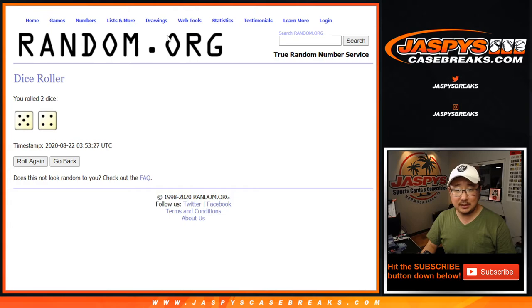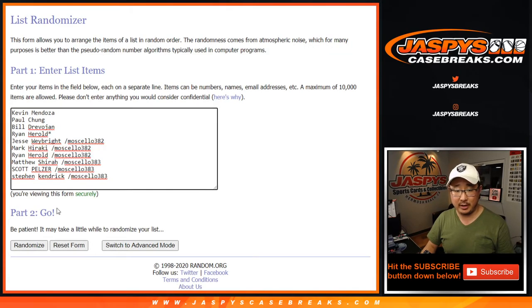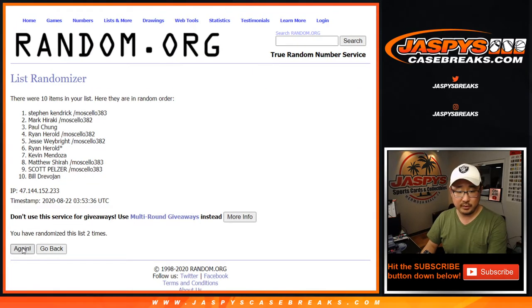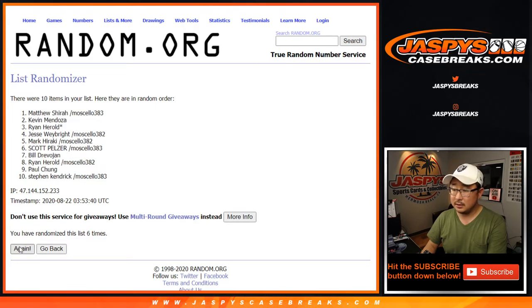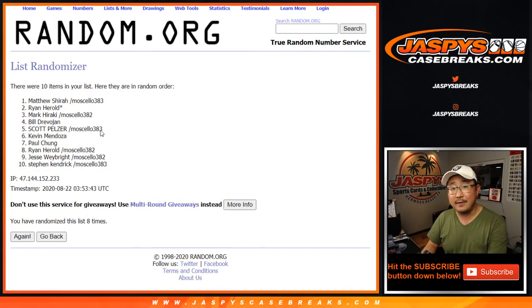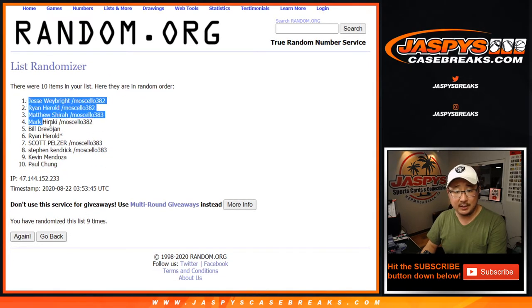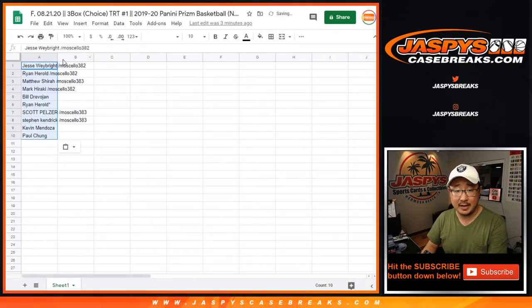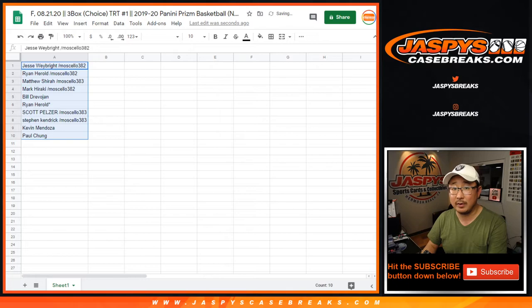Let's randomize it — 5 and a 4, 9 times for each list. Your names first, randomizing 9 times. After 9, we've got Jesse down to Paul. Thanks to the people who got into this. Congrats to the people who won spots in those cello pack breaks.